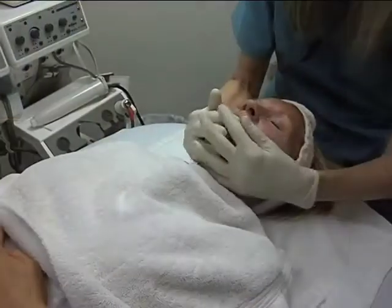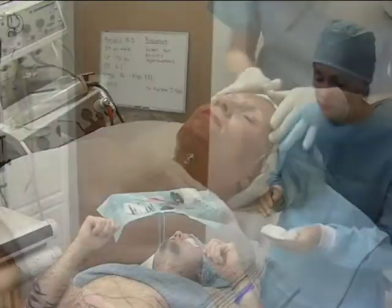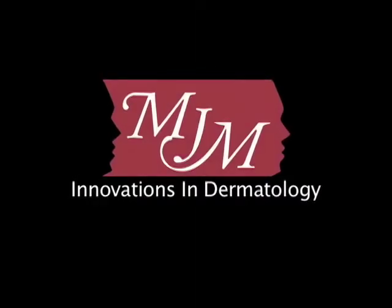New procedures and treatments are being developed daily. Laser technology, fillers, acne treatments, and the convergence of dermatology and cosmetics benefit all who visit the new generation dermatologist.